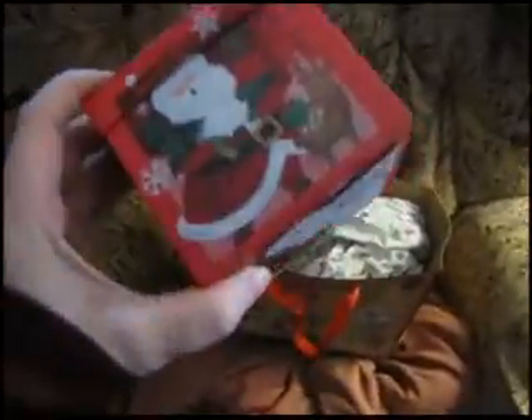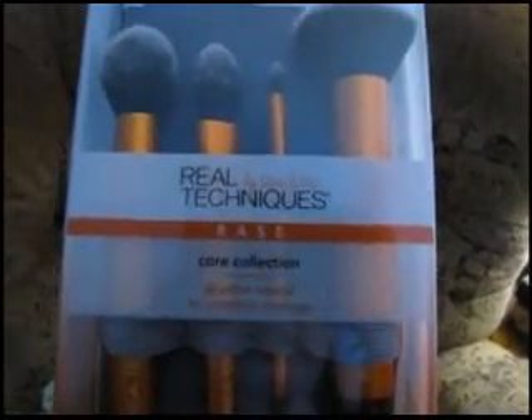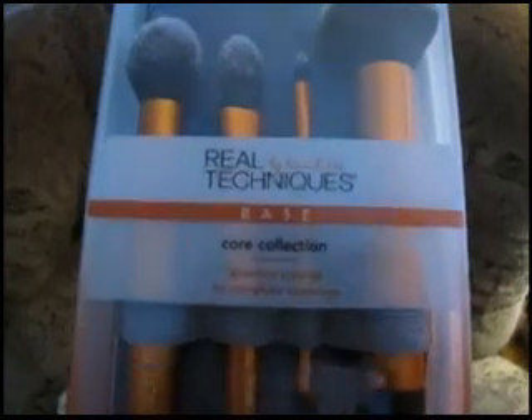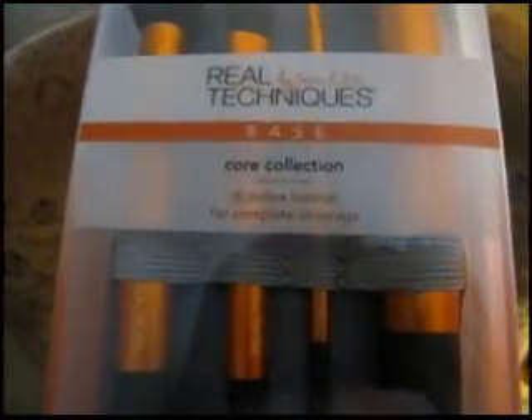First, I got this box — it had a handmade ornament in it, which I will show you. I take the tissue paper out, and I also got these — Real by Sam and Nick's Technique Base Core Collection. There's an online tutorial for complete coverage.